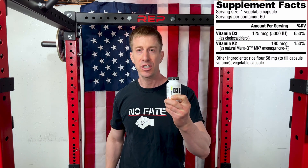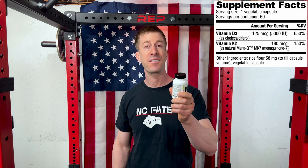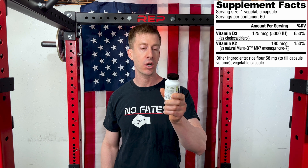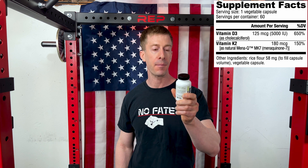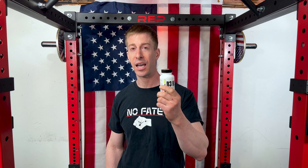NutraBio's D3 K2 comes in one bottle with 60 full servings. One serving is going to give you 5,000 IUs of D3 and 180 micrograms of K2, which is 150% of your daily dose.